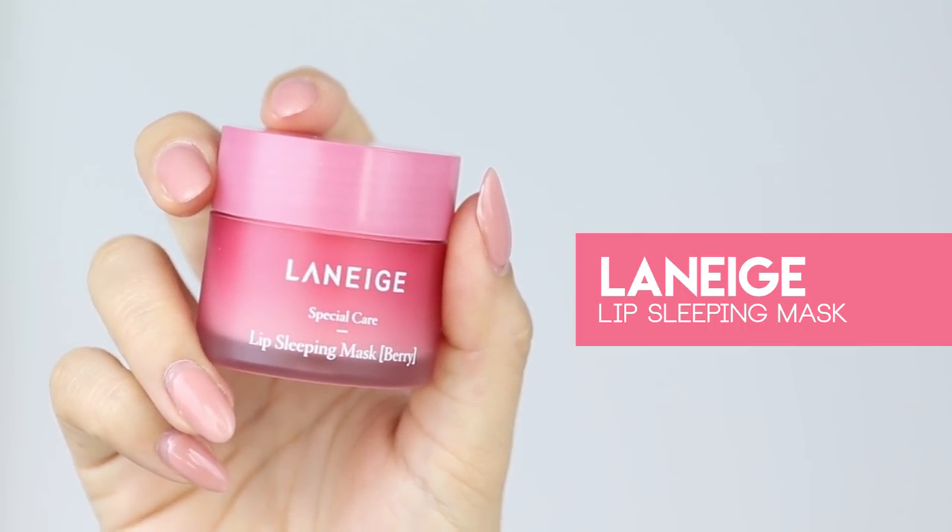Lastly, I'm going to apply the Laneige Lip Sleeping Mask. My lips get really chapped and a lot of people comment about it, but lately I've been using this before bed and also in the morning after skincare — it's actually helped so much. I like to leave everything on my skin for about five to ten minutes to absorb before starting makeup. Usually in the morning I brush my teeth, cleanse my face, and then do this routine.